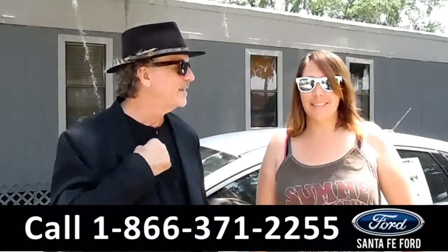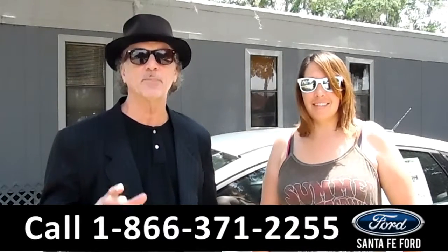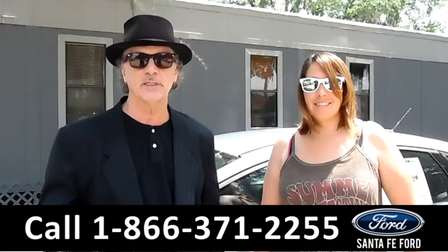Hey, this is Randy. And I'm Jen. SantafeFord.com, I-75 at exit number 399. Proud to be Gainesville's premier Ford dealer.